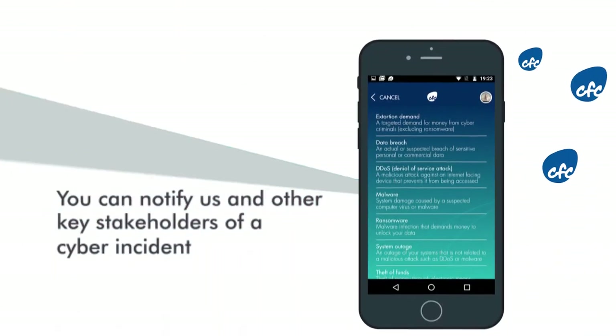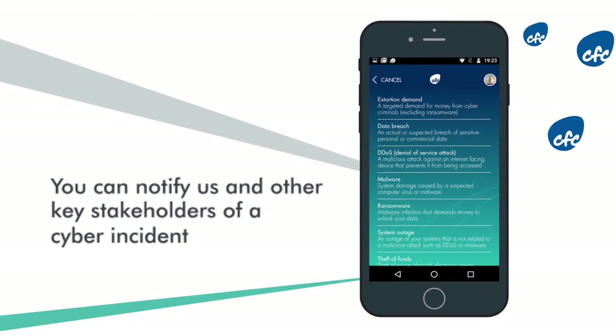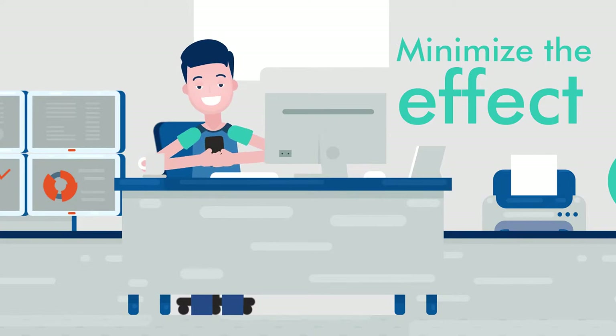With just a few easy taps, you can notify us and other key stakeholders of a cyber incident just moments after you discover it, helping to minimize the effect it has on your business.